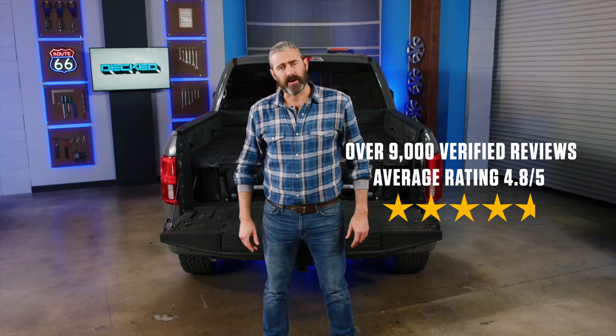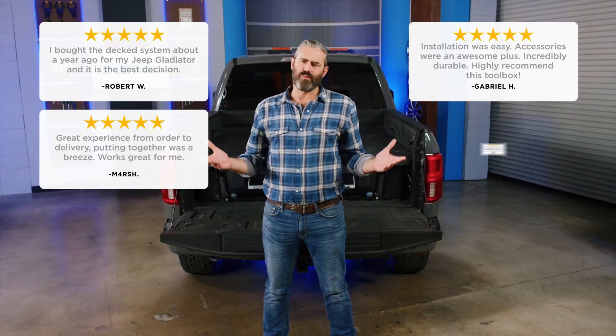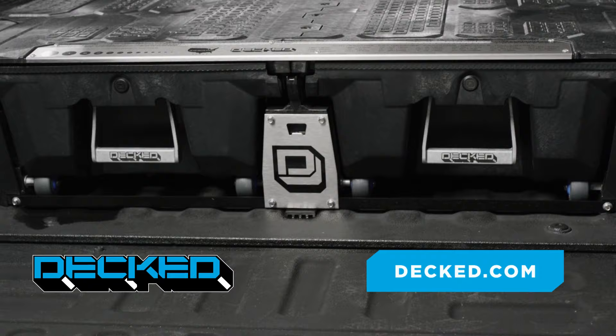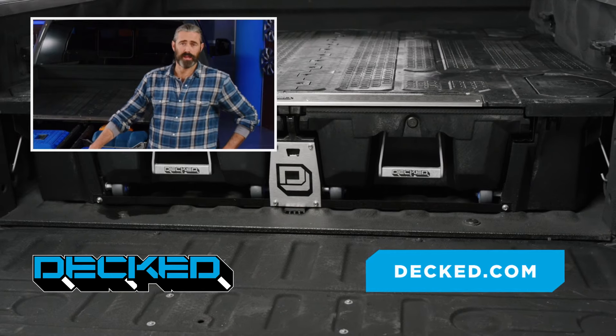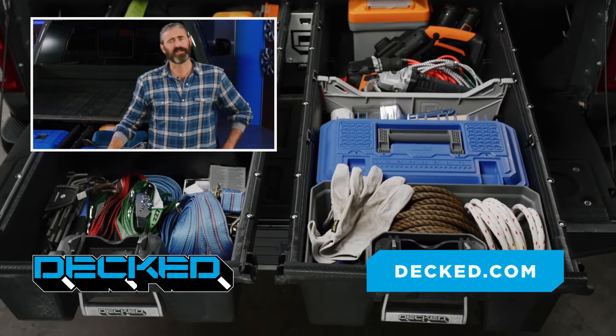Deckt has thousands of verified reviews with a 4.8 average rating — that's out of five. Just look at all these truckin' great reviews from happy Deckheads. If you need support, Deckt customer service is always ready to take your call. Click the link to give your pickup truck a pick-me-up with Deckt. Financing? Check. Lifetime warranty? Check. Finally getting organized? Deckt. Having a truck without Deckt is truck nuts. Click the link.